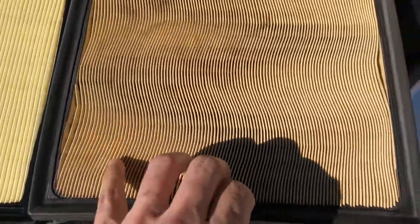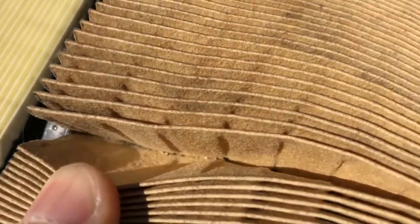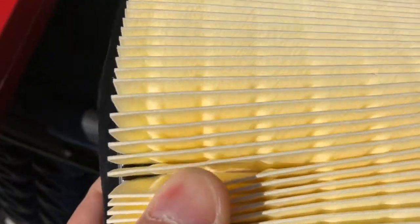This is what the dirty one looks like to the right, and to the left is a brand new one that I bought online. Here's what the dirty engine air filter looks like up close, and this is what the new one looks like.